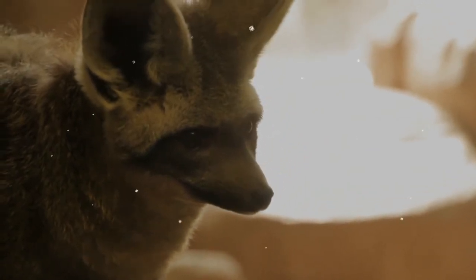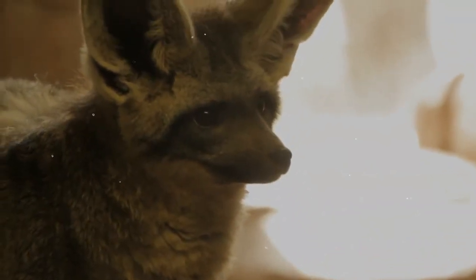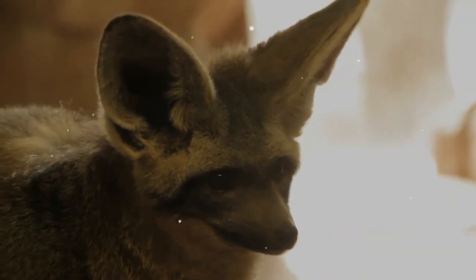They are considered the only truly insectivorous canid, with a marked preference for harvester termites, which can constitute 80 to 90 percent of their diet. The bat-eared fox is predominantly socially monogamous.